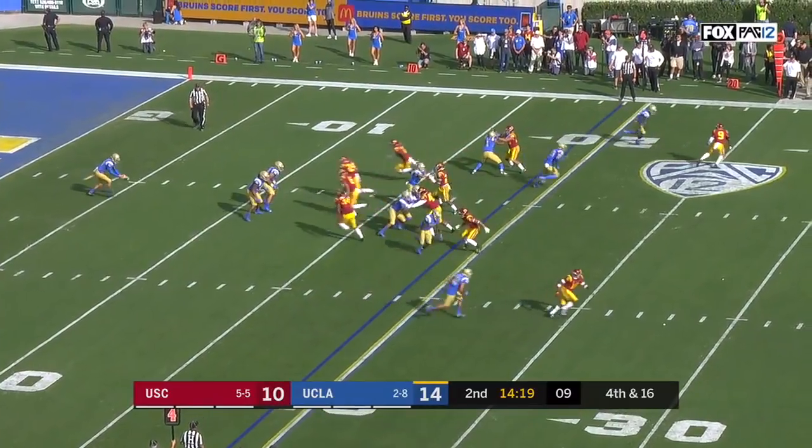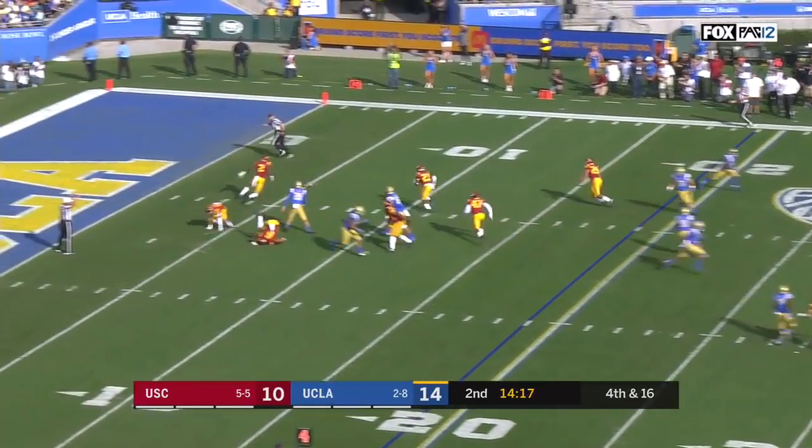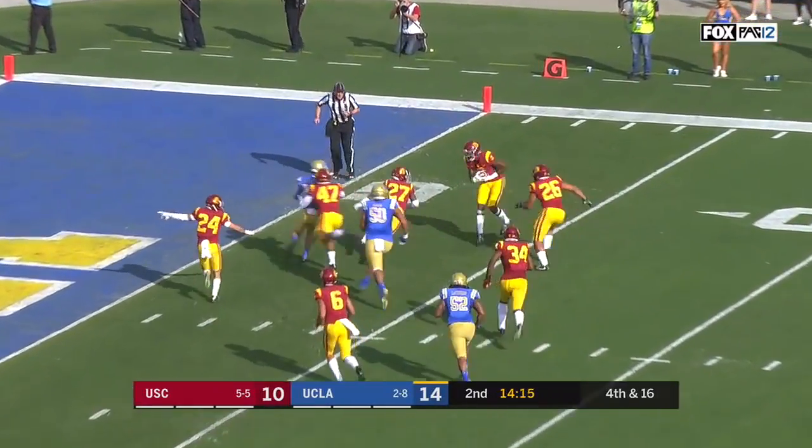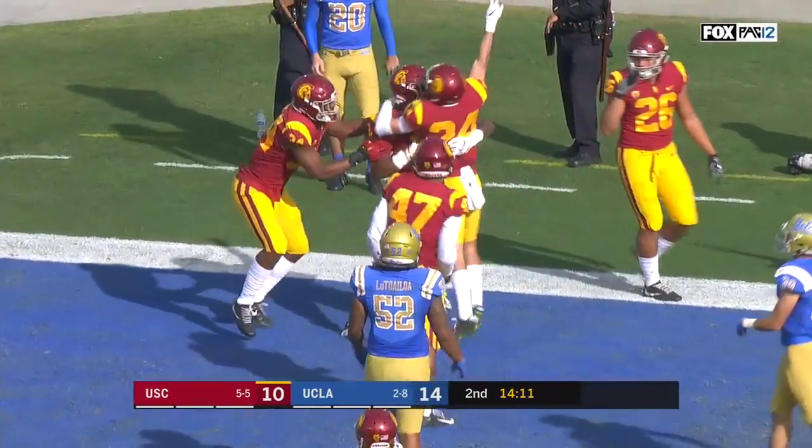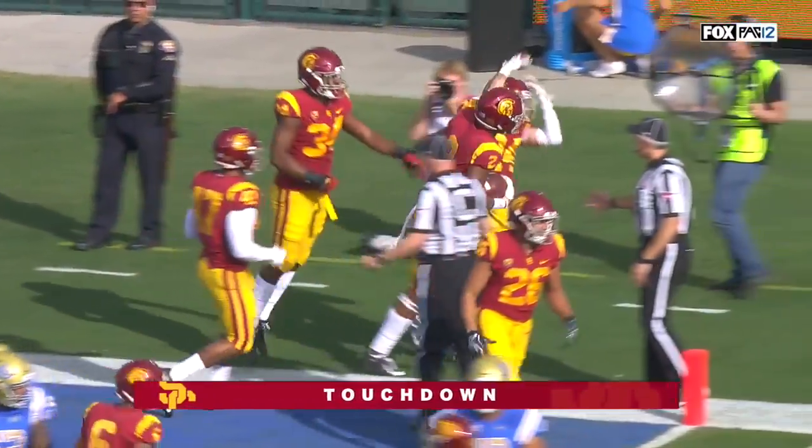It's one of the best punters in the country — and it gets blocked! Isaiah Langley with the block, and then Devin Williams with the touchdown.